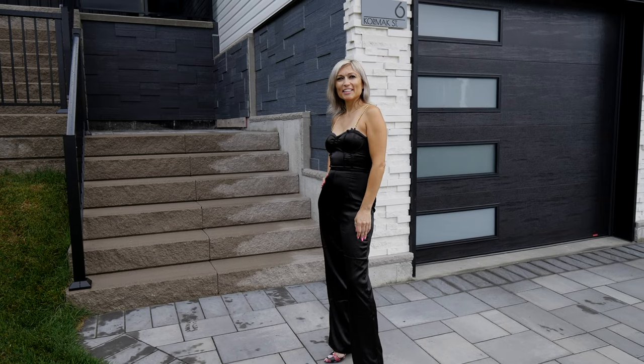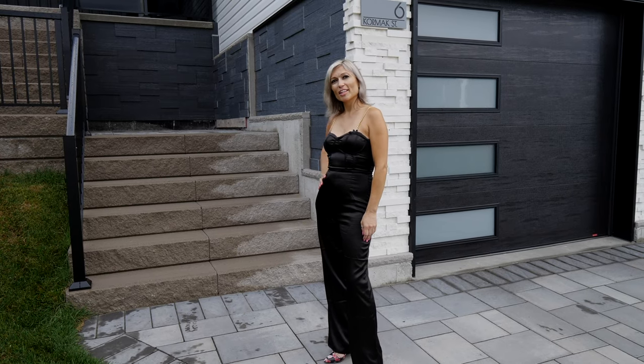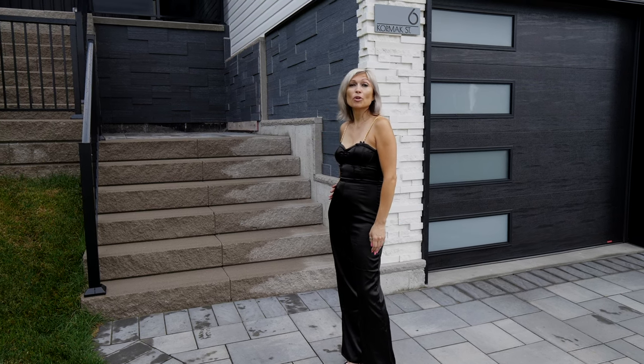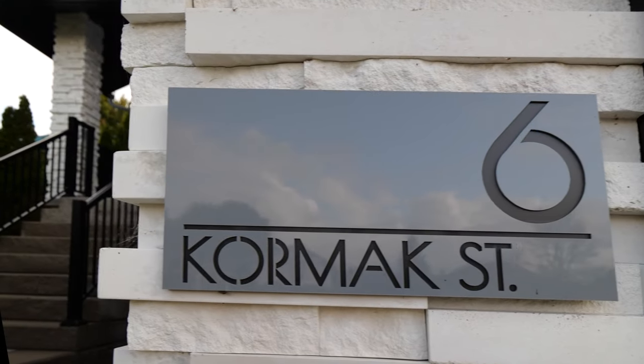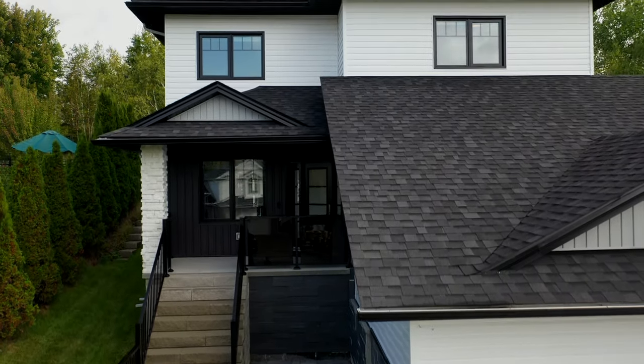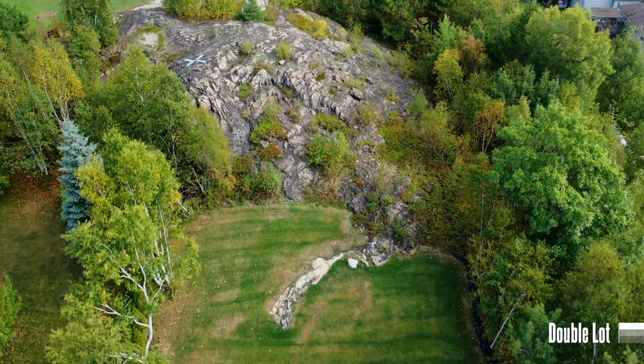Hi everyone, this is Aldina Goncalves with Royal LePage North Heritage Realty Brokerage here in Sudbury. Welcome to 6 Cormac Street, a beautiful and spacious custom home built just last year, located in one of the most prestigious neighborhoods here in Minnow Lake.